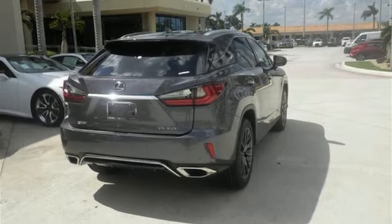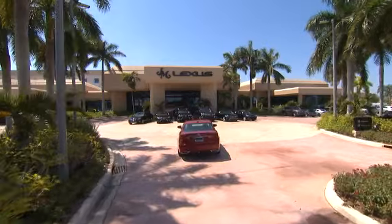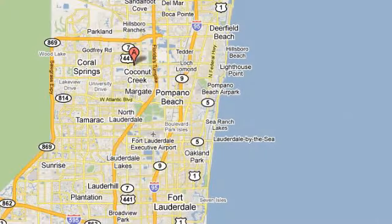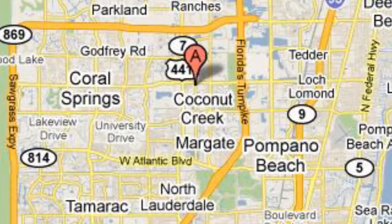Hurry in today for a test drive. JM Lexus — the world's number one Lexus dealer since 1992. We're conveniently located just east of 441 on Sample Road in Margate, Florida, just west of the Turnpike.